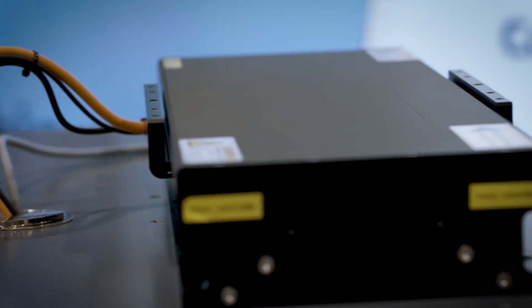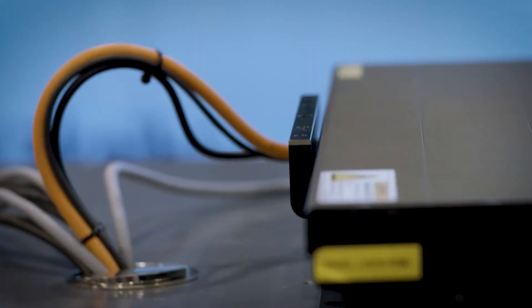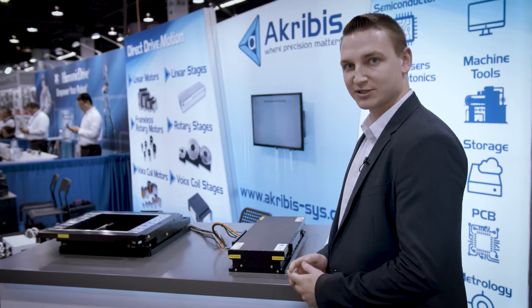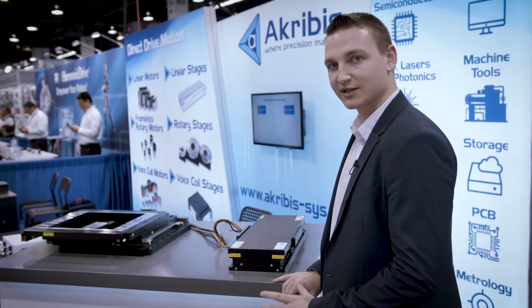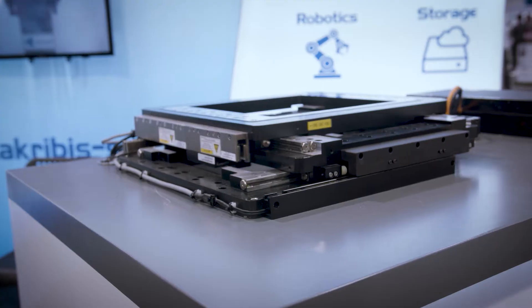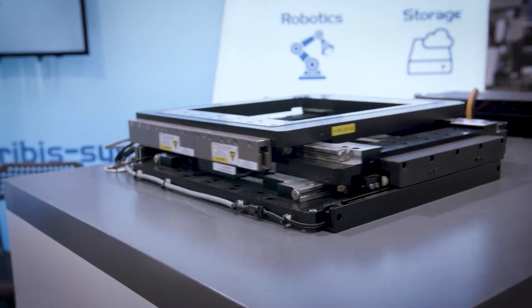These are some of our linear stages right here. We have an iron core motor linear stage that can offer very high precision positioning with very high force and acceleration. And this is one of our open frame XY stack linear stages to offer two degrees of motion with a large through hole through the center.